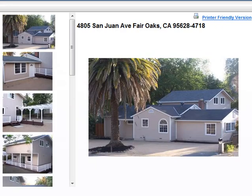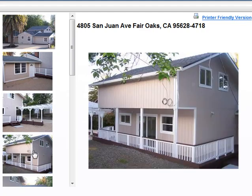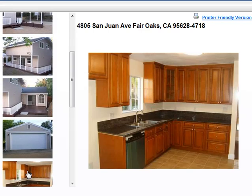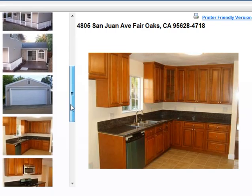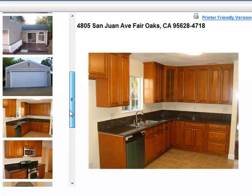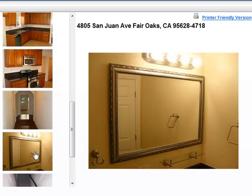Next up we have 4805 San Juan Avenue in Fair Oaks. San Juan is a busy street, but this is a pretty big house listed for $299,000. It's 2,438 square feet, a four bedroom, three bath, and it's completely renovated — new kitchen, new HVAC, so it's in prime shape. Location is probably not so hot though.